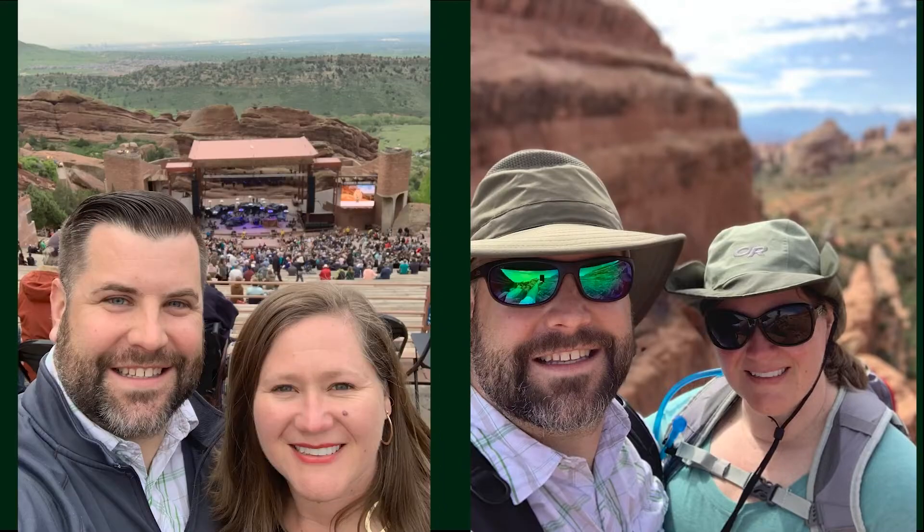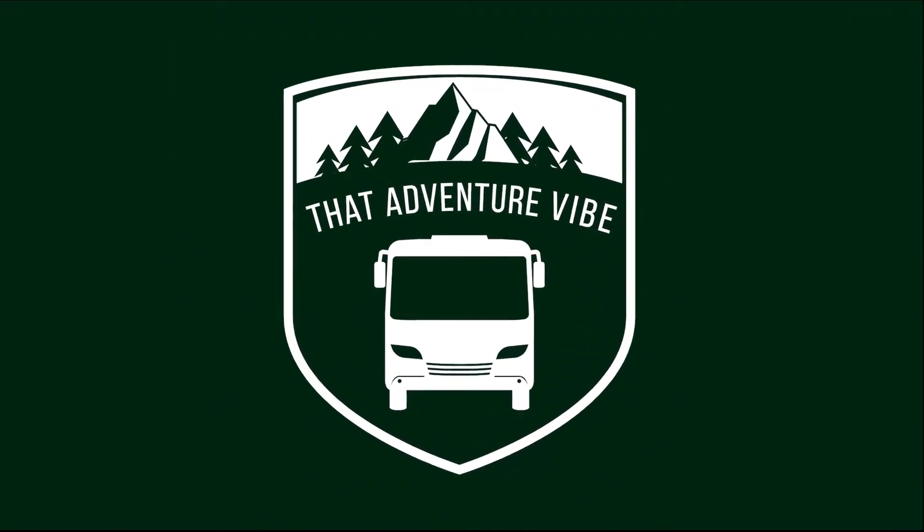Hey, I'm Chris. This is Rachel and we are living that adventure vibe. On this video we are shopping for a new RV.